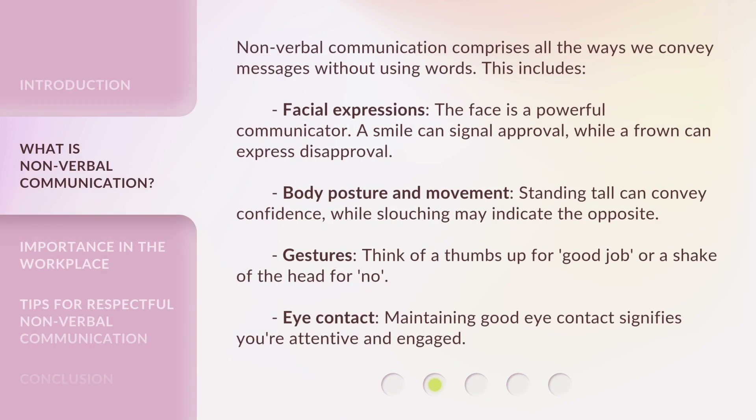Nonverbal communication comprises all the ways we convey messages without using words. This includes facial expressions — the face is a powerful communicator. A smile can signal approval, while a frown can express disapproval.